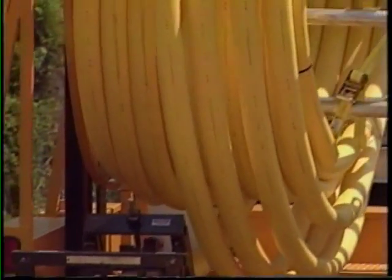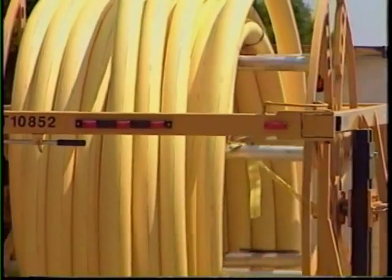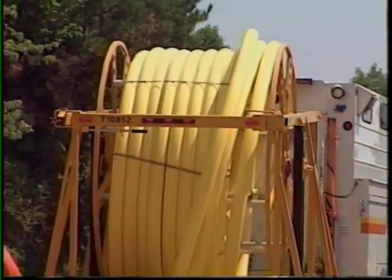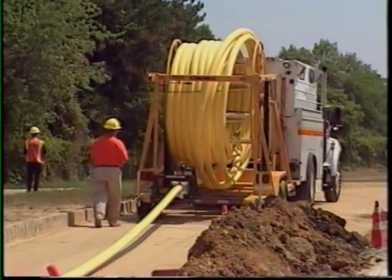The re-rounder straightens and removes any ovality from the pipe. It also removes any stored energy so the pipe can be handled safely without recoiling. The pipe, of course, is uncoiled directly into the excavation with less opportunity for it being damaged or being a hazard to other users of the road.